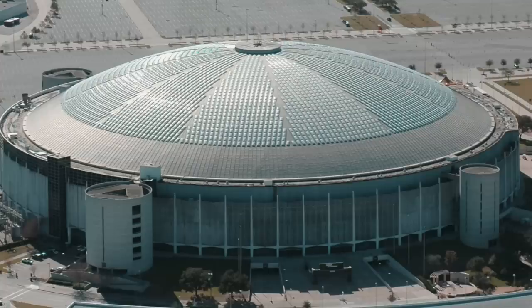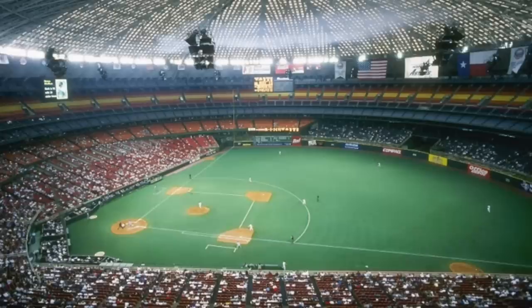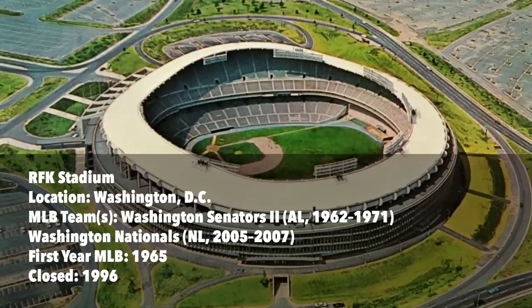Once called the eighth wonder of the world, the planet's first domed stadium opened in 1965 and was closed in 2006 following the installation of both a new baseball and football field. It was the first stadium to include synthetic turf. Today it sits abandoned as multiple plans to convert it or destroy it have met legislative and budgetary problems.